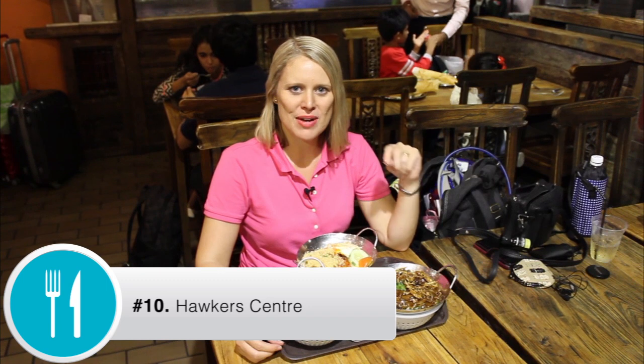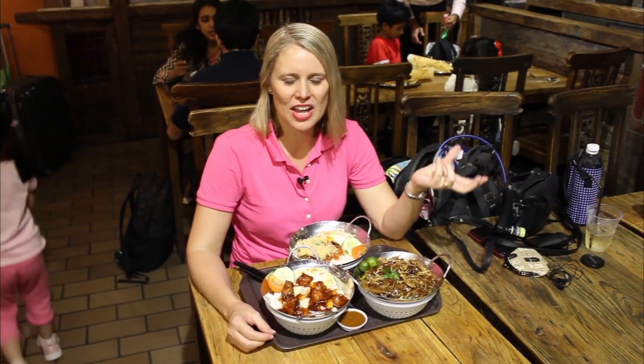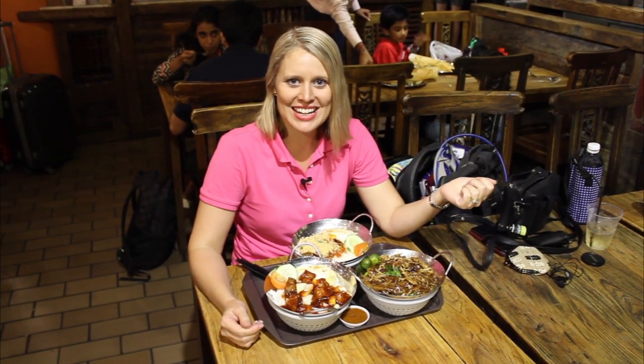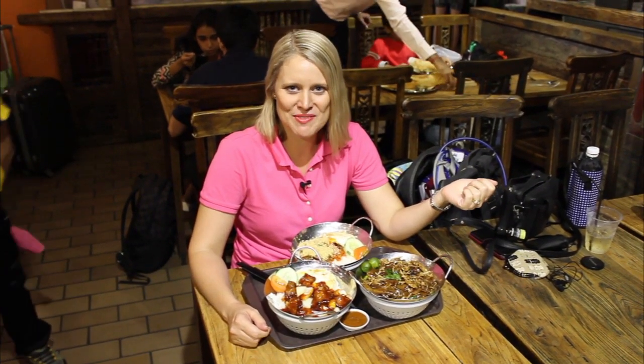Last but not least, before you leave Singapore you must try the food in a hawker center. There are two types: one inside main shopping centers like a food court, and the other out in the streets. They're a huge conglomerate of different restaurants serving really cheap but great food — I got all this food for under 20 dollars. That's my wrap of all the foods you must try in Singapore when you visit with your family.